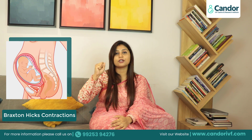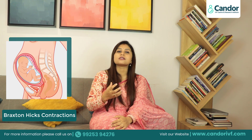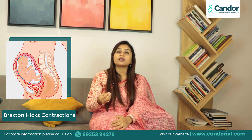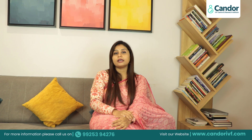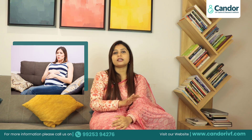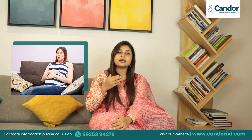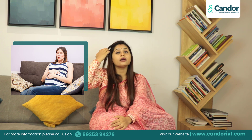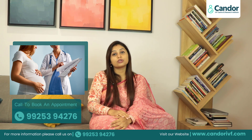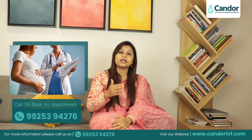Braxton Hicks Contractions actually help prepare the uterus for the baby's delivery. This is the body's way of preparing for labor. You don't need to be tense about this pain, but if the intensity of this pain is increasing, or if it is occurring every 10 minutes, then please visit your doctor.